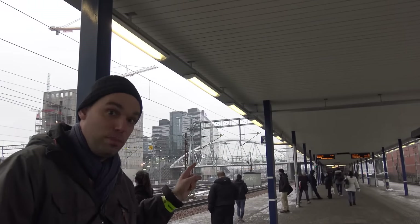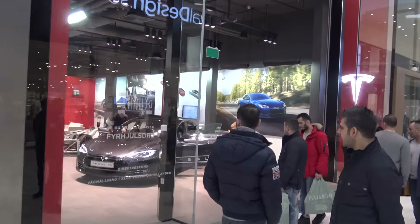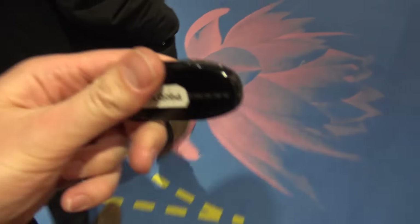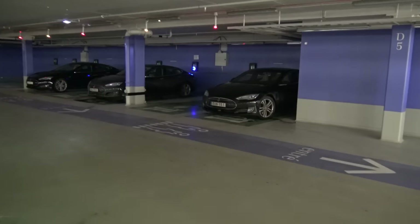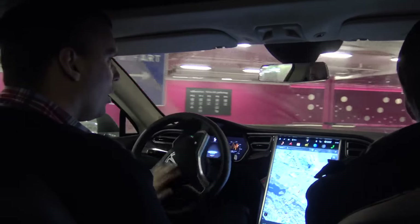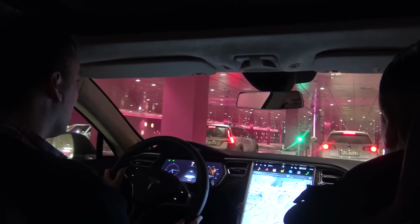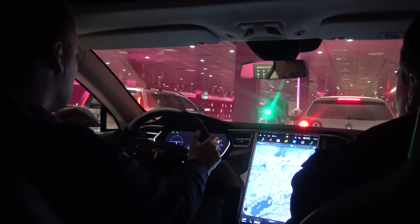This is the Mall of Scandinavia, and over there is the Tesla shop. As a Nissan Leaf driver with a huge interest in electric cars and environment-friendly transport, I needed to try the car that everyone talks about — the Tesla Model S P90D.